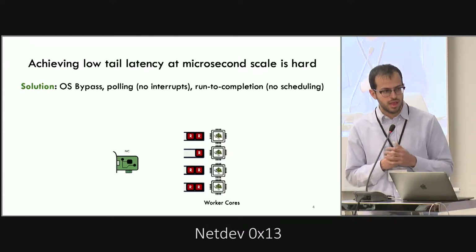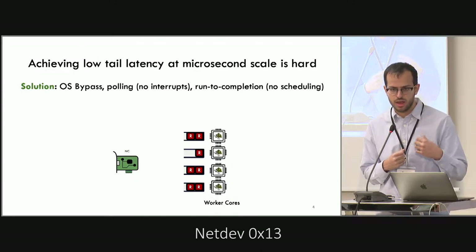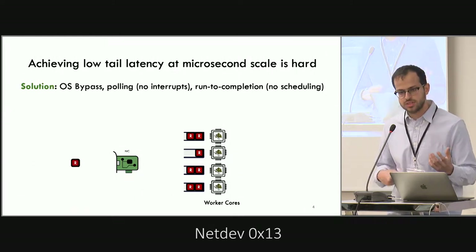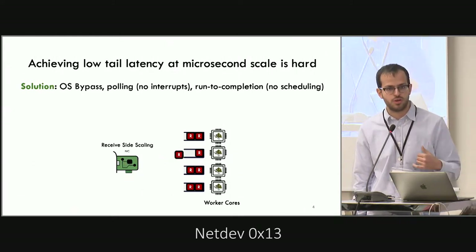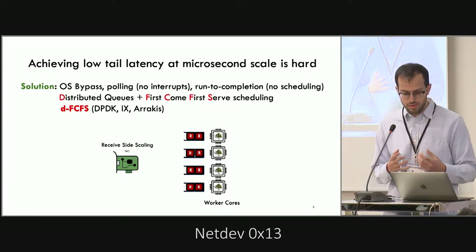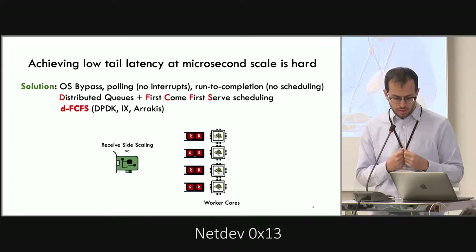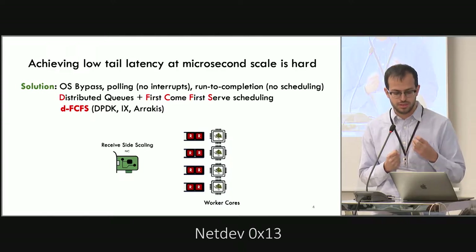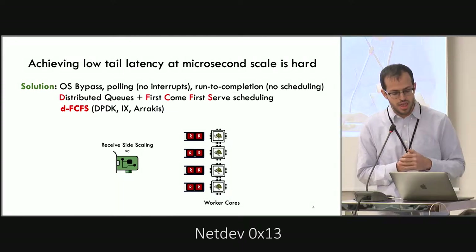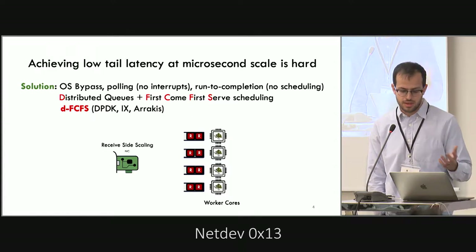In such systems, there is usually a queue on each CPU or core, and packets that come into the system are hashed at the NIC and then assigned to one of the per-core queues. We call this type of architecture DFCFS, because we have distributed queues and FCFS scheduling within each queue. This is used by libraries like DPDK and systems like IX and RAMCloud.